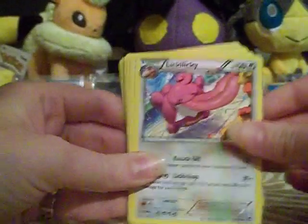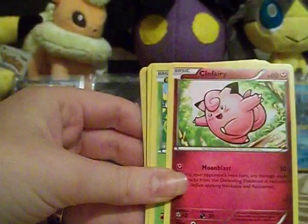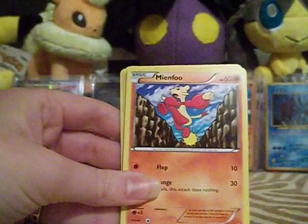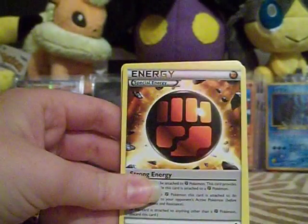I did pull this one — I already have this. I really would like that Hawlucha promo. Japanese get all the good stuff, but most of you probably know that already.